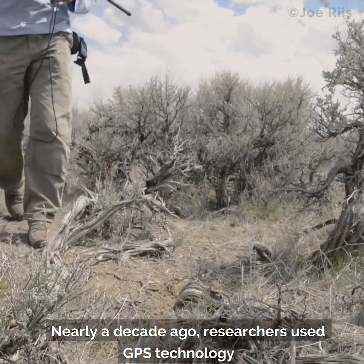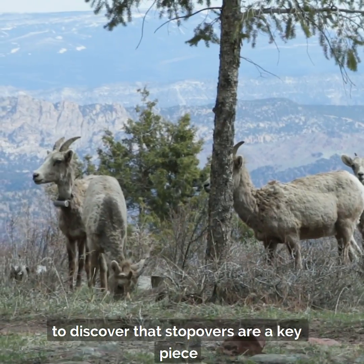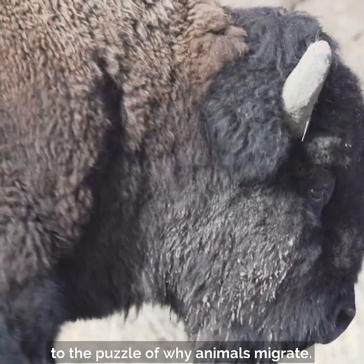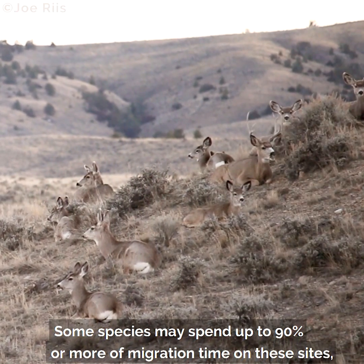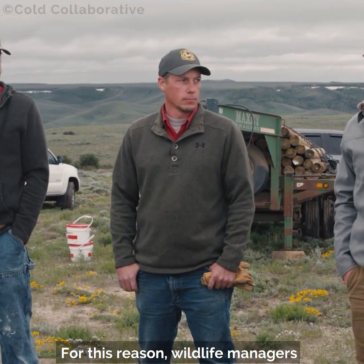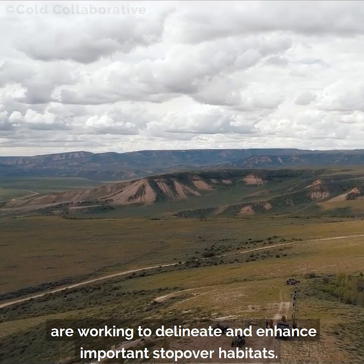Nearly a decade ago, researchers used GPS technology to discover that stopovers are a key piece to the puzzle of why animals migrate. Some species may spend up to 90% or more of migration time on these sites, eating their fill. For this reason, wildlife managers are working to delineate and enhance important stopover habitats.